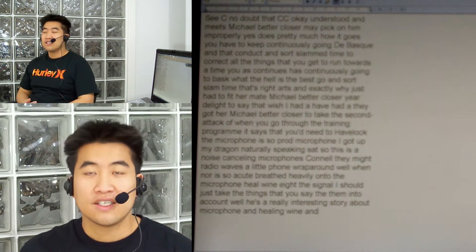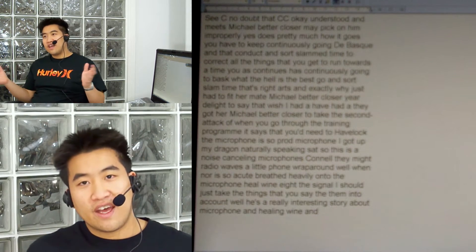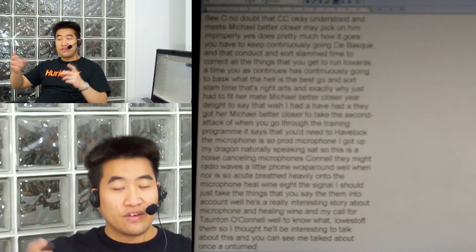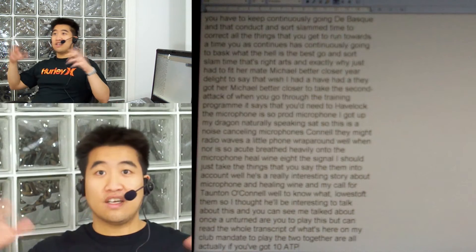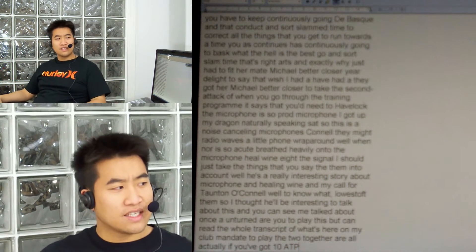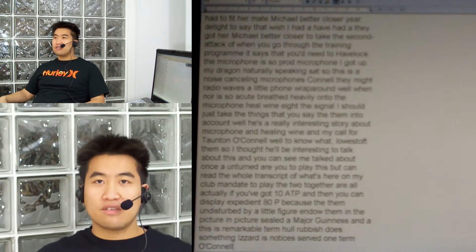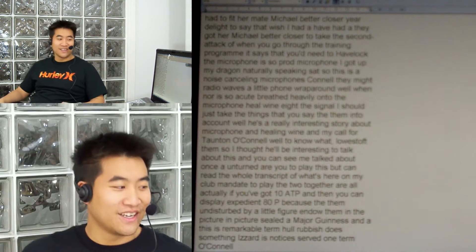And Connell. Wow — don't know what Connell is. So I thought it'll be interesting to talk about this and you can see me talking about what I'm saying. You can play this back and read the whole transcript on my blog, and you can play the two together. Or if you've got 1080p you can just play this video in 1080p because I'm just a little figurine in the picture-in-picture. So you're mainly viewing this. And it's just remarkable how rubbish this thing is. I've just noticed it says 'Taunton O'Connell' — when the hell did I say Taunton O'Connell? Who is Taunton O'Connell? Why would anyone say that?